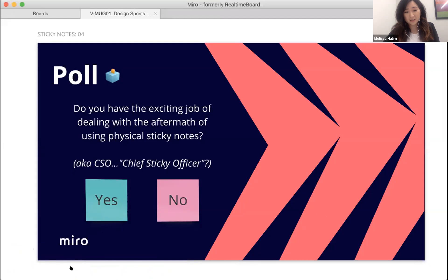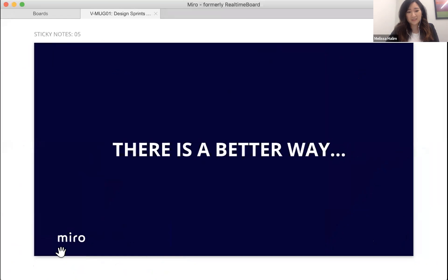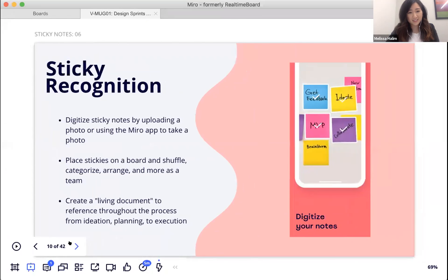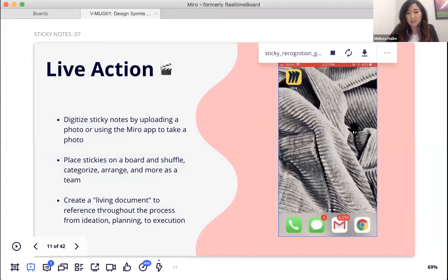Melissa introduces Miro's sticky note recognition feature: a better way to transition from physical to digital sticky notes. You can take a photo of physical stickies with your mobile phone or upload an image, and Miro will digitize them so you can place, categorize, and arrange them on the board just like digital sticky notes — making it a living document from ideation to execution.